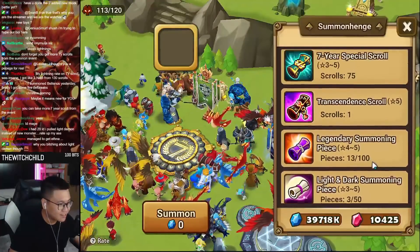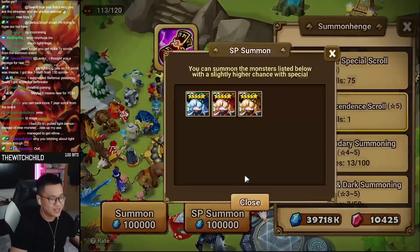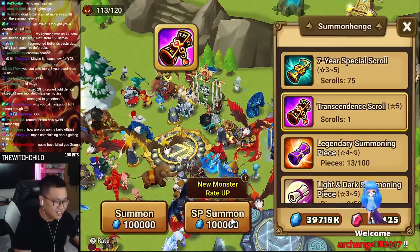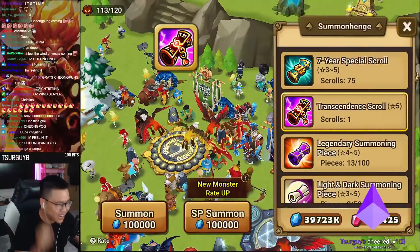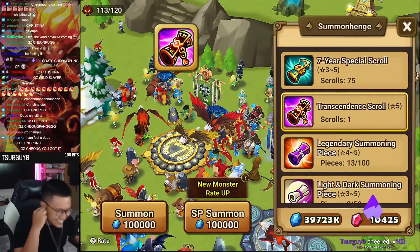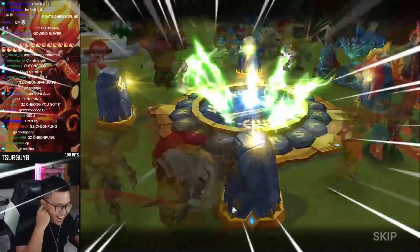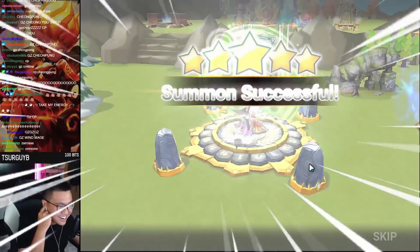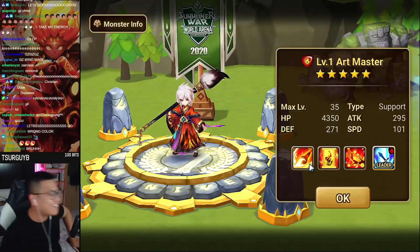Are we done? Transcendence. New monster rate up. Chung Punk. What do you mean? That's not Chung Punk. What do you mean?